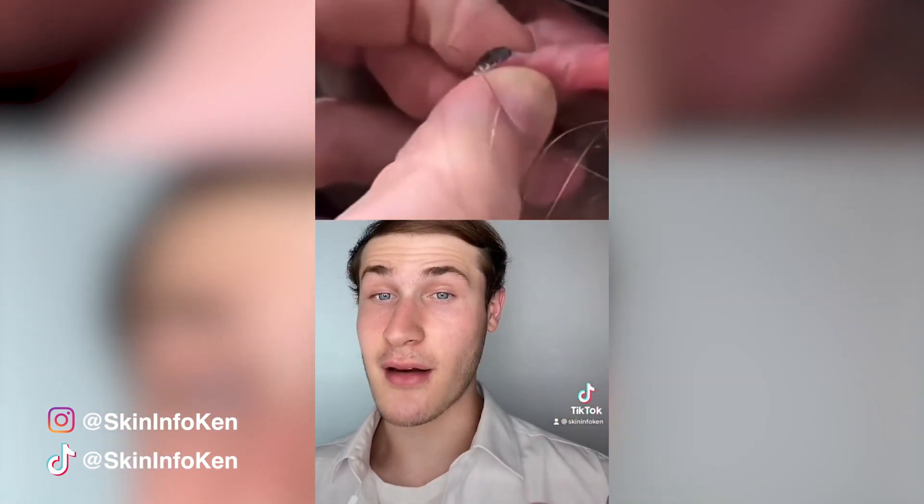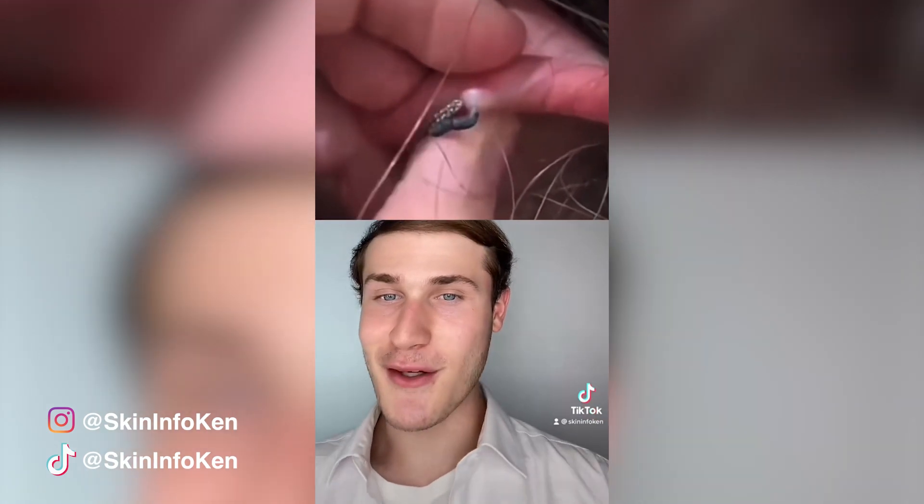You want to treat blackheads the same way you would on your face, and this is with exfoliation and salicylic acid or benzoyl peroxide. But they just apply way too much pressure.